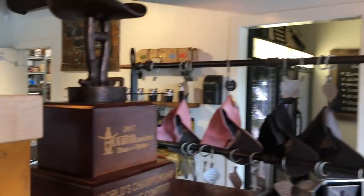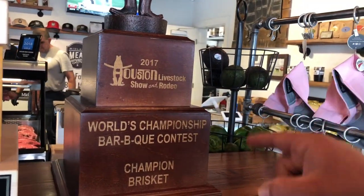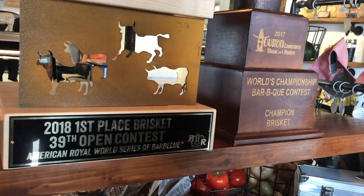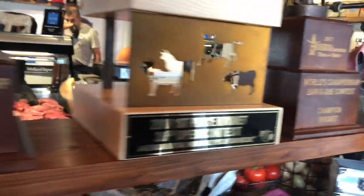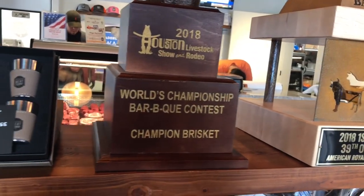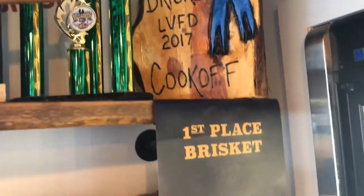Okay guys, so for all you competition cooks out there, the proof is in the pudding — these guys are winning trophies with their meats. As you see right here, Houston Livestock Rodeo Show — that's a big one. And right here, 2018 first place brisket. Another Houston Livestock, back to back right there. And as you can see, the first place trophies continue to keep growing.